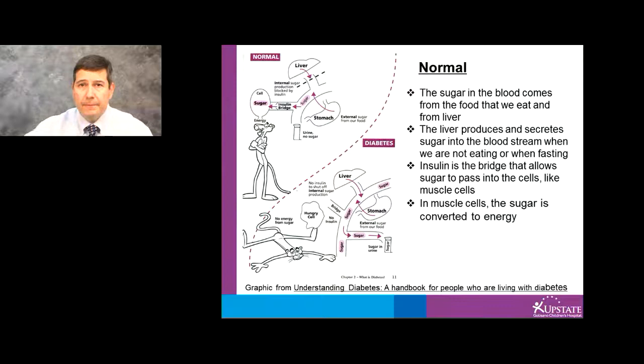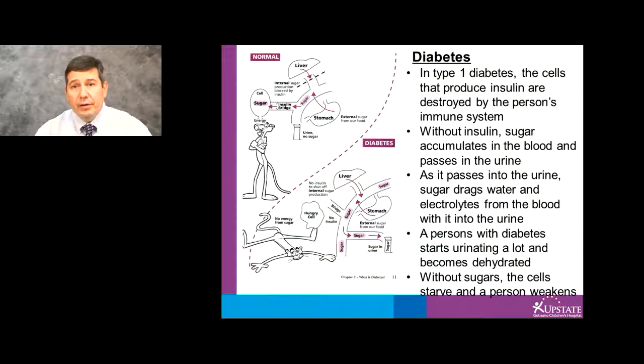In diabetes, since there's a lack of insulin, blood sugar accumulates to a high extent. It cannot enter the cells.